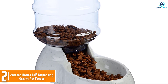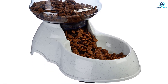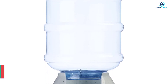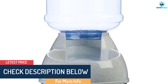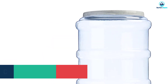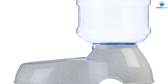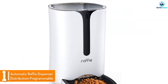At number 2, we have the Amazon Basics Self-Dispensing Gravity Pet Feeder. Are you looking for the cheapest pet feeder on the market? This simple gravity product is an effective solution. It gives an endless supply of food into the dog bowl — as long as there's food in the storage, your pet will always have access to it. It's best if your pet is not a heavy eater. It's also good for feeding more than one small pet at the same time. The food storage is transparent so you can easily gauge the remaining food level.